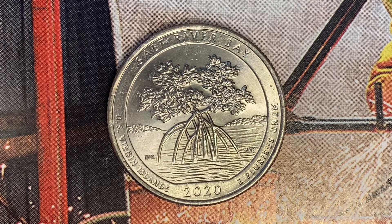As we enjoy the tail side together, we see Salt River Bay, U.S. Virgin Islands 2020, E Pluribus Unum — a beautifully designed coin. Thank you so much for watching, and have a great day.